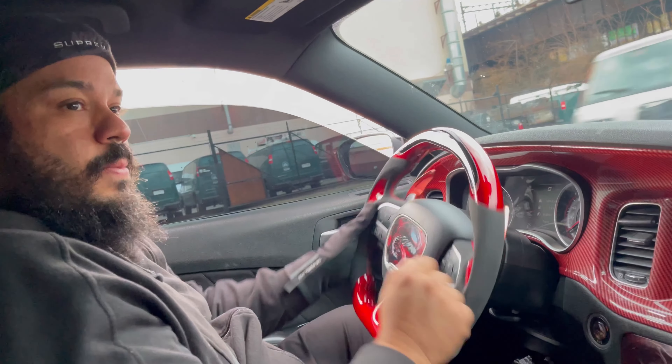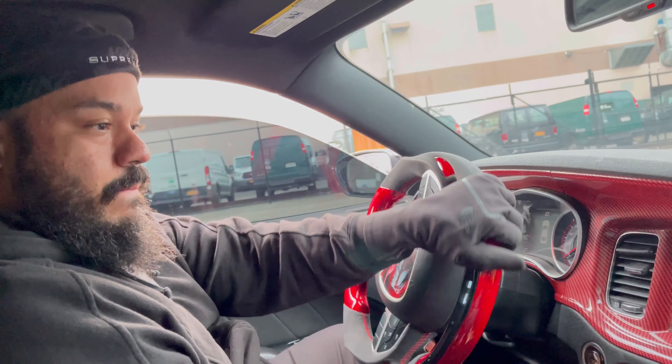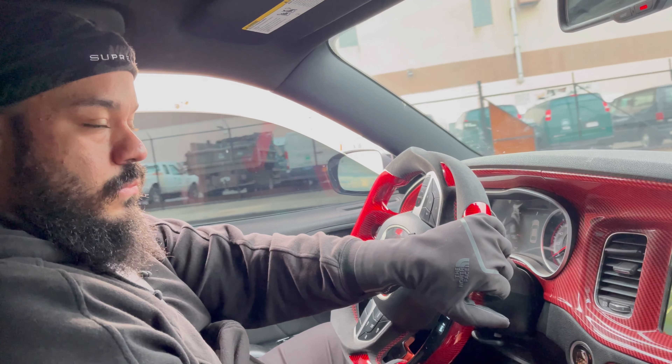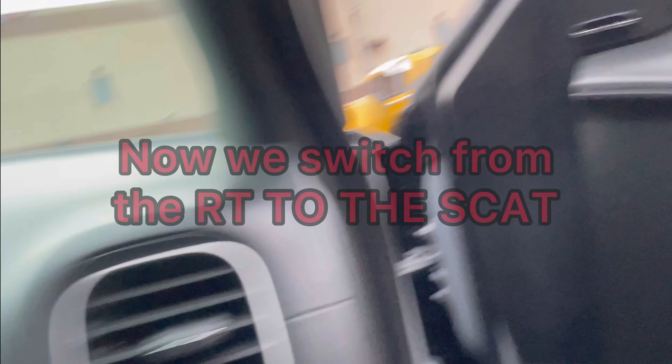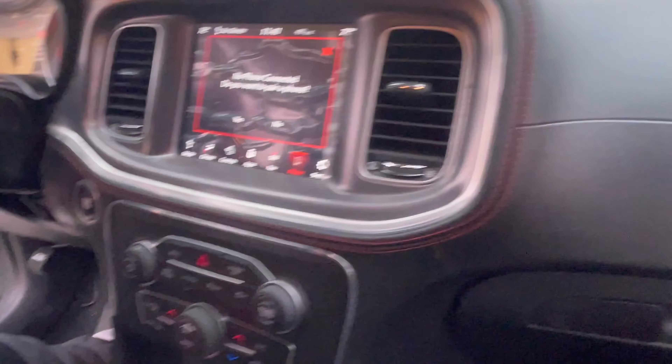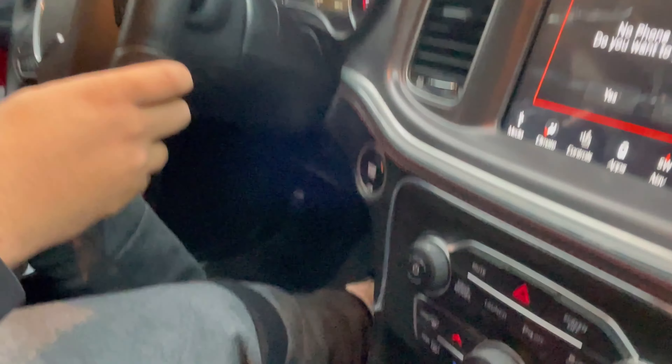I gotta say, because it doesn't have all that crazy torque, you don't have any issues — I didn't feel any traction issues. That's crazy. What tires do you have on? 275s? No, it's like 245s, I think. 245s — look at that, that's crazy. I thought 245s wouldn't be enough for a 5.7 — I guess so.